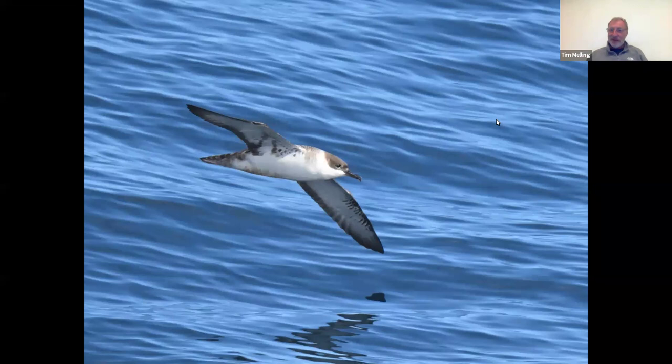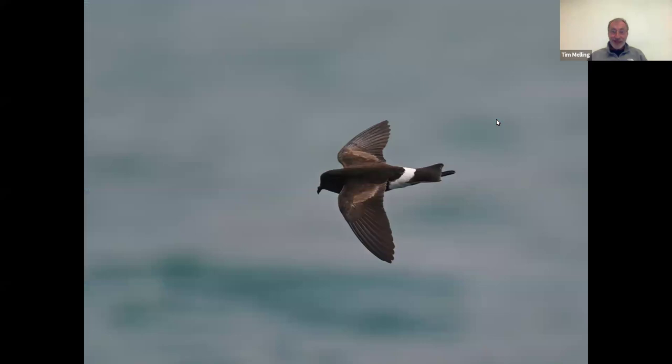Great shearwater is a bird that many people want to see because it does the opposite of most of our birds. Most of our birds breed in Britain and travel south for the winter, but this one breeds in the southern hemisphere and travels north for their winter — which is our summer. So in summer, when the wind's blowing in the right direction, these occur off the coast of Britain and are always highly sought after. Yet down there, they're very, very common — one you can virtually guarantee to see.